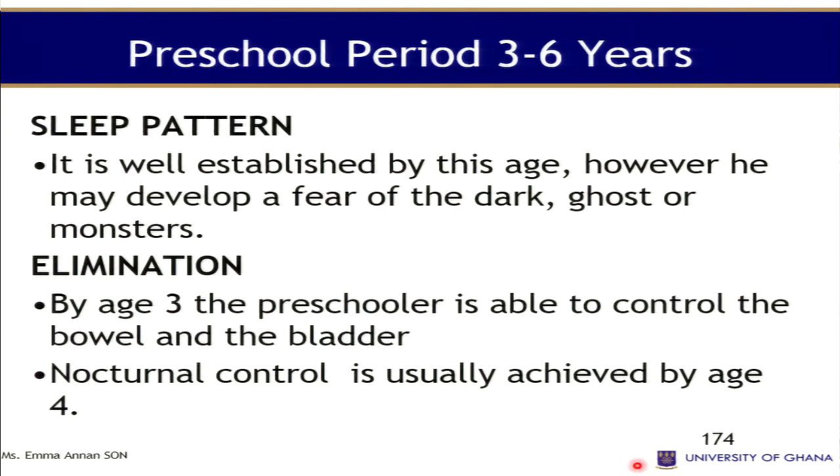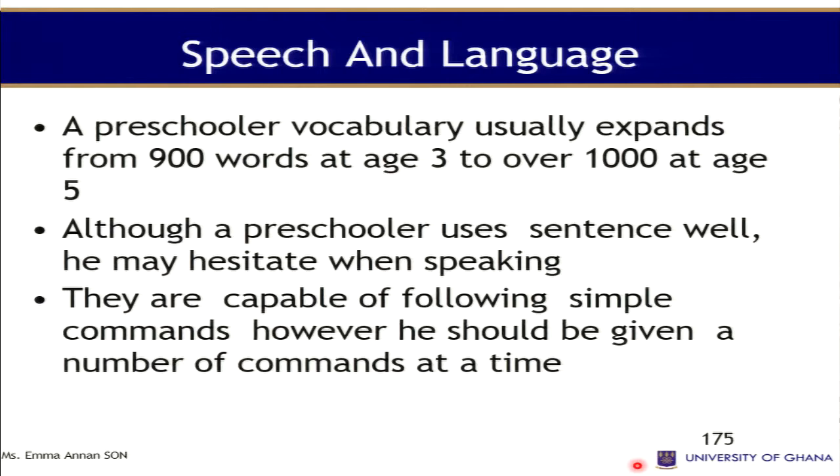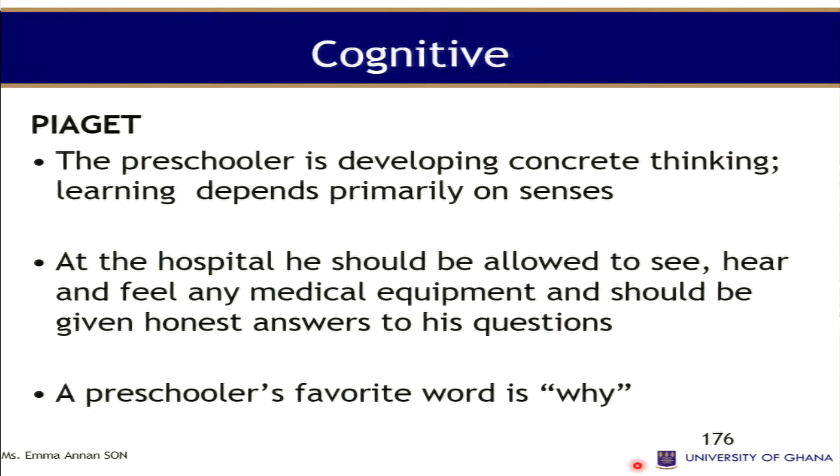Sleep patterns are well established by this age, though they develop fear of the dark, ghosts, and monsters. By age three the child is able to control bowels and bladder, and nocturnal control is usually achieved by four years. Their speech expands from around 900 words at age three to over a thousand at age five. Although preschoolers use sentences well, they sometimes hesitate when speaking. They are capable of following simple commands, but should not be given too many commands at once.